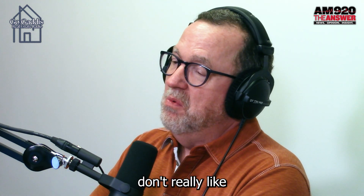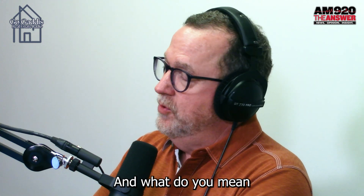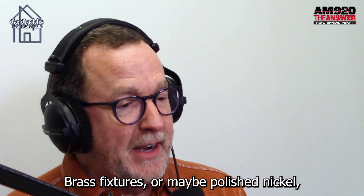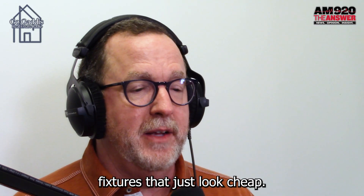Number six: builder grade lighting. People today don't really like builder grade lighting — meaning brass fixtures or polished nickel fixtures that just look cheap.